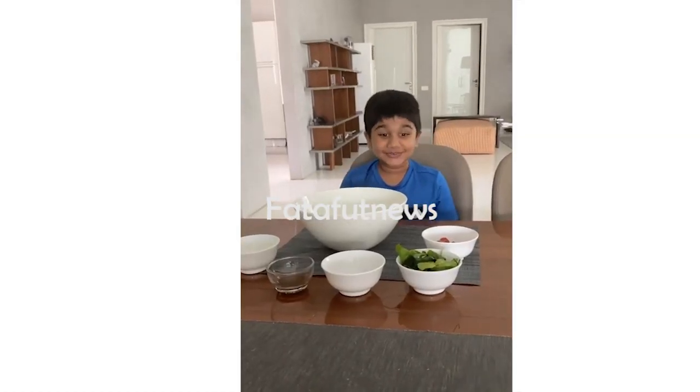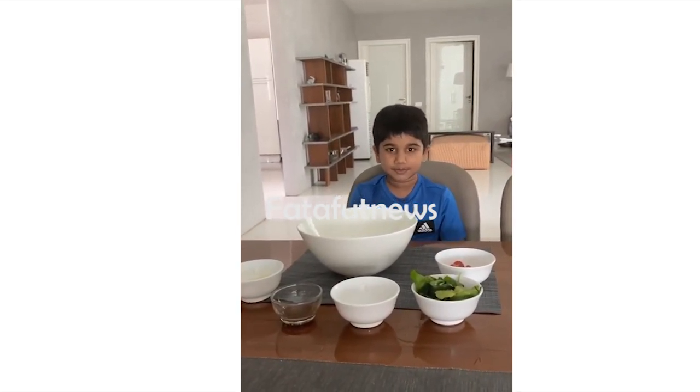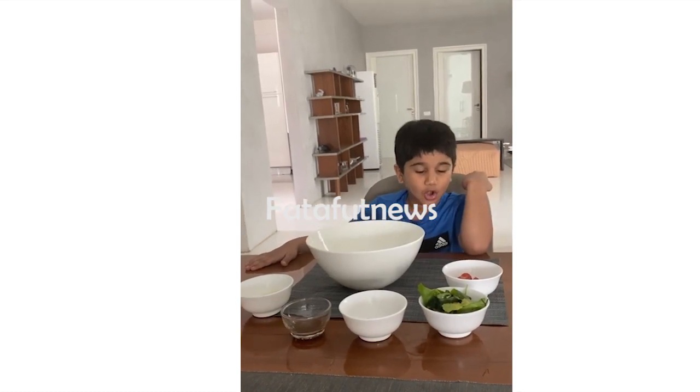Hello guys! Today we are making a new YouTube video of Cooking App. First, we are making a salad. It will give you a lot of vitamins. It will make you strong.